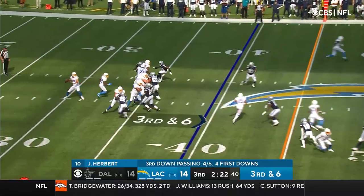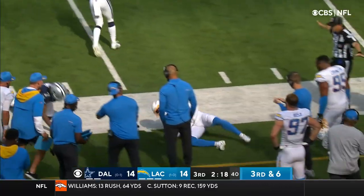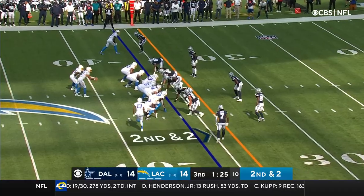Third and six. And they've got the first down with Guyton. That's just a long time for an offensive win.